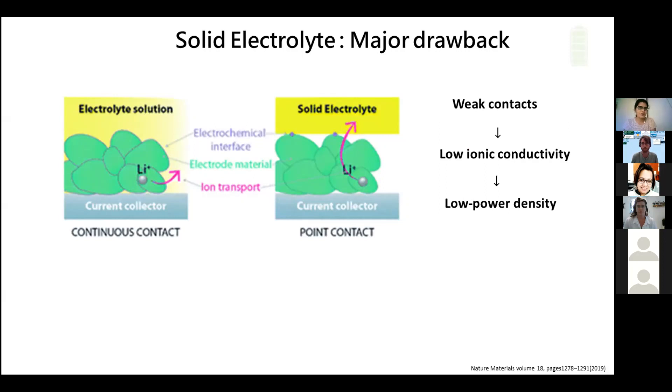There is a long way to go to get solid electrolyte batteries in our hands, maybe in mobiles or laptops. But vast research is going on in companies like Tesla and Hyundai, so maybe we can see the usage of solid state batteries in the near future.